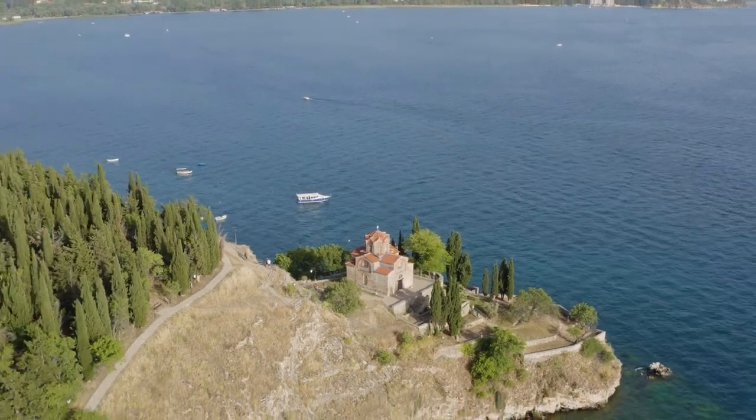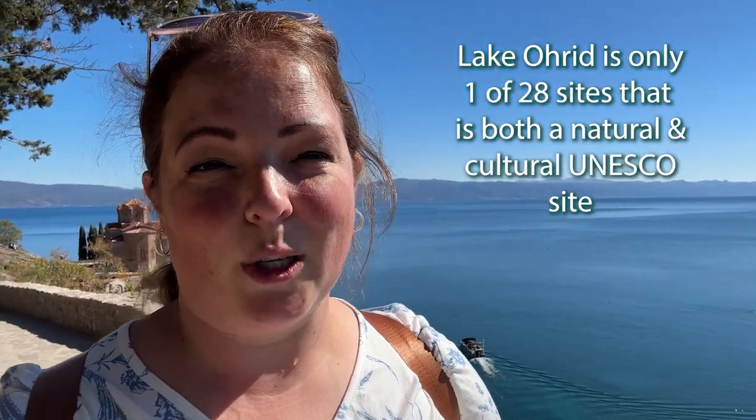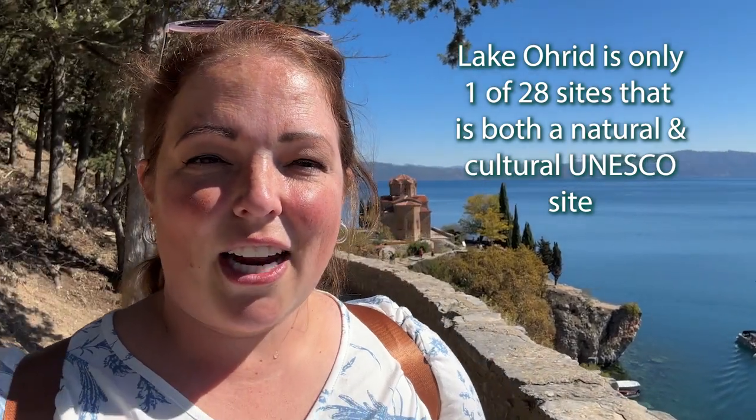Welcome to Lake Ohrid — the Jerusalem of the Balkans. Here you will find 365 churches, one for every day of the year. We're starting off at the St. John of Kaneo Church, which is a very important church. We'll also see a Roman amphitheater, talk about the Ohrid pearls, and see the gorgeous lake, which is the deepest and oldest lake in Europe. Let's head down to the church.